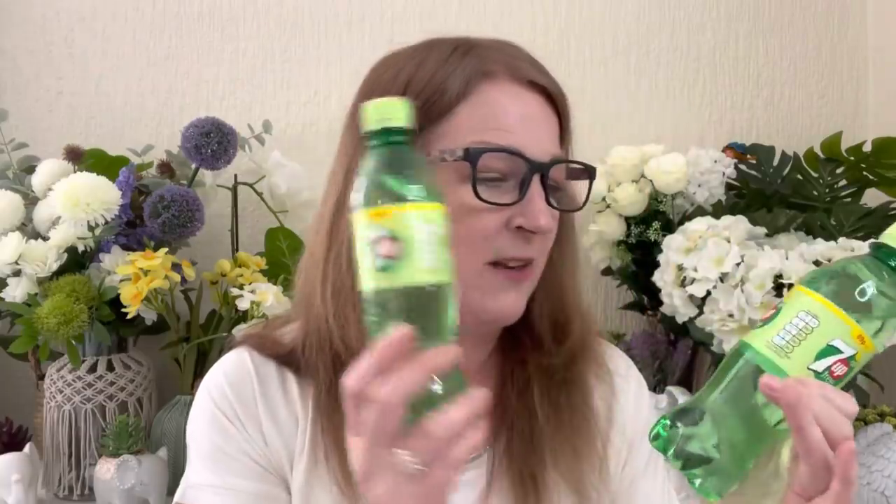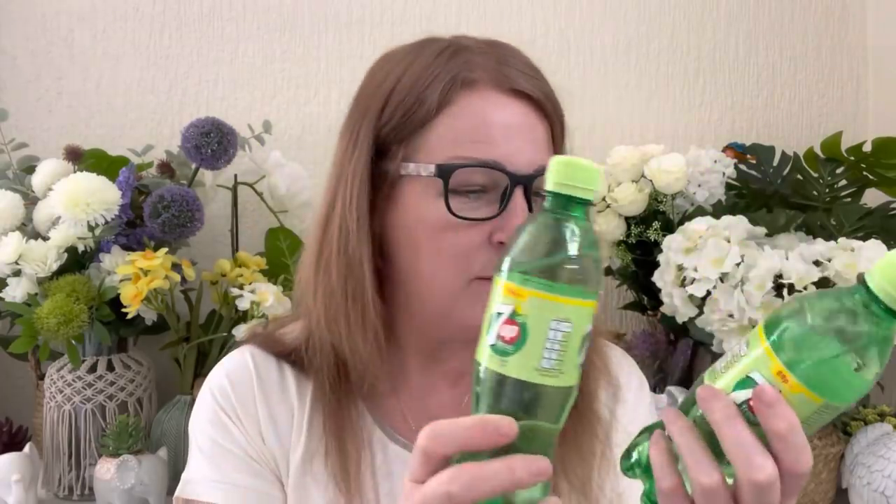Then I got myself a couple of Seven Ups. They're two for a quid — they're not the biggest bottles, but I do like Seven Up. I like Coca-Cola and all sorts of things, and I like a fizzy drink at night time. So if I fancy a cold drink, I like to have them in the fridge. Definitely two for a quid, so only 50p each when you buy two. That's all right.